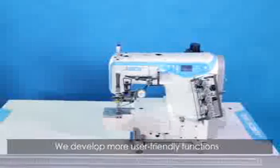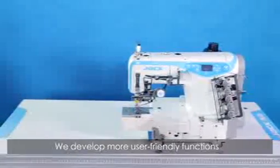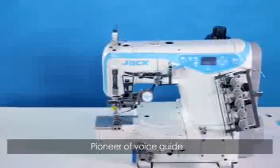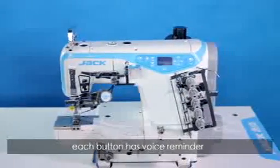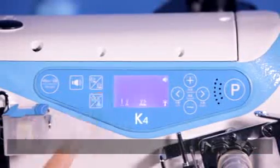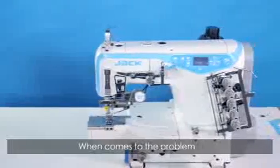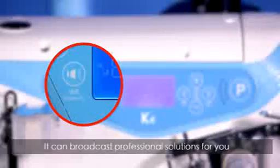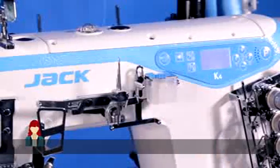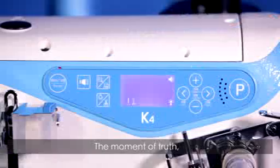More user-friendly functions deliver a perfect, super-value experience. The pioneer voice guide gives each button a voice reminder, making the machine easy to learn and easy to use. When a problem occurs, press the voice key and it will broadcast professional solutions — for example: 'Please check the trimming cutter is back in the original place.'